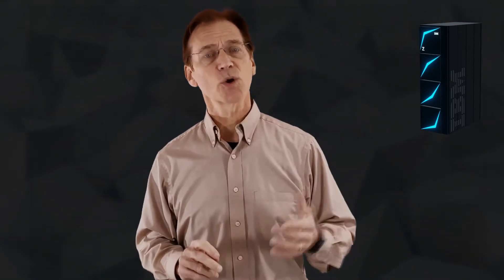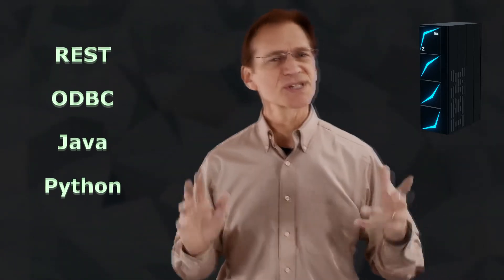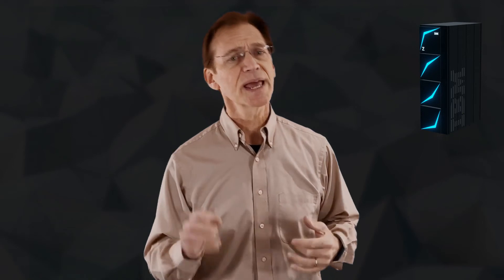Z is unique in the industry. IBM has invested heavily to ensure that the platform is open and supports the latest open standards. REST, ODBC, Java, Python, Perl, CI/CD pipelines, automation, and AI are all available locally on Z. These modern capabilities are fully compatible with existing applications, allowing for coexistence and modernization.